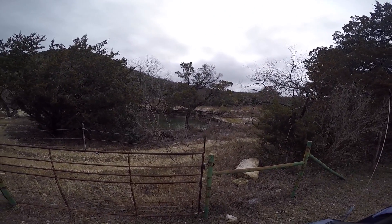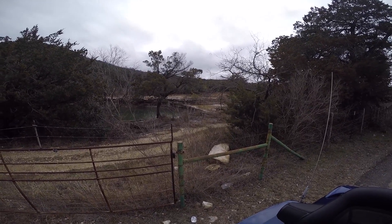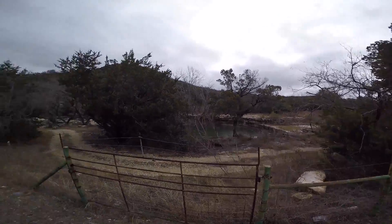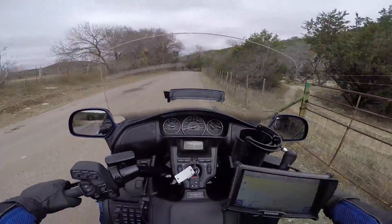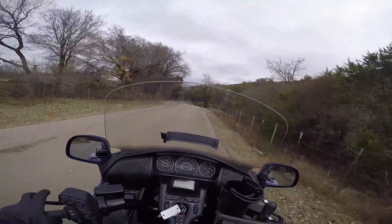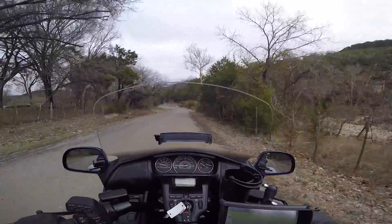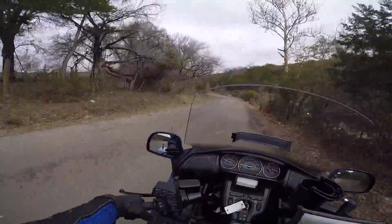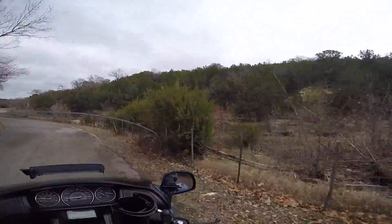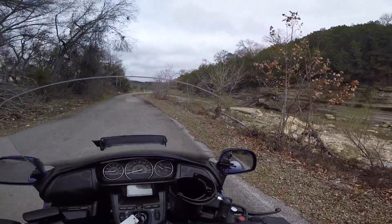Well, at least it's not flooded. We've been getting a lot of rain, and there are a lot of low water crossings here, and I could get in trouble if there's any water going over. But anyway, pretty cool. This is kind of a cool road. I like it. It's pretty. It's not pretty right now because it's winter, but I'm sure in the spring it'll be really pretty. It's pretty how the creek cut cliffs through here.